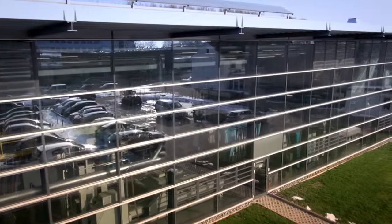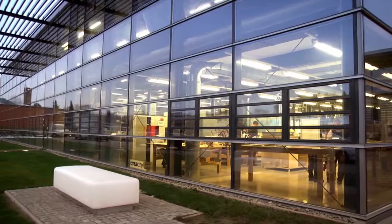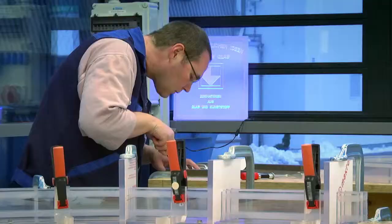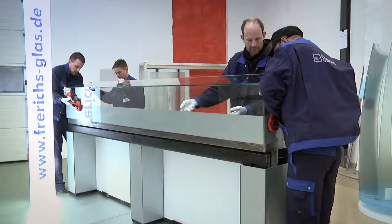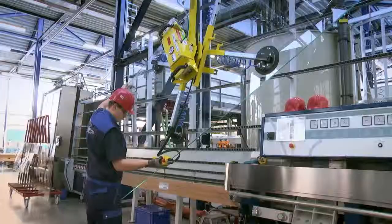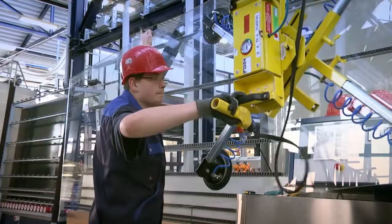The family-run company Frerichs Glass, based in Fairden, northern Germany, has been processing glass for over 135 years. In this glass-covered factory, as well as in two other locations, 200 experienced employees work as a tight-knit team. Their skill, combining the latest technology with first-class workmanship, guarantees high-quality products and helps meet the most demanding customer requirements. Frerichs Glass is one of the leading flat glass processors in northern Germany.